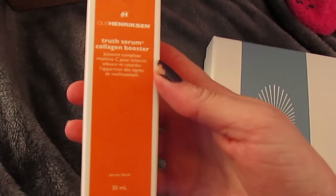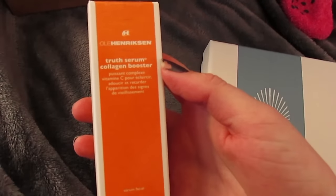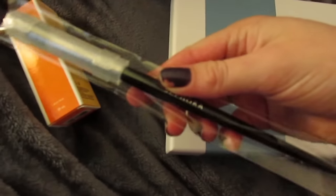I got my mom the Ole Henriksen Truth serum, but that leads me into a better sale than this one that I'm going to tell you about after this. So I'm actually going to be returning that. Then I finally got my hands on the Sephora Pro crease brush.